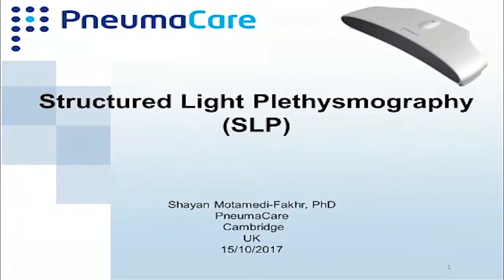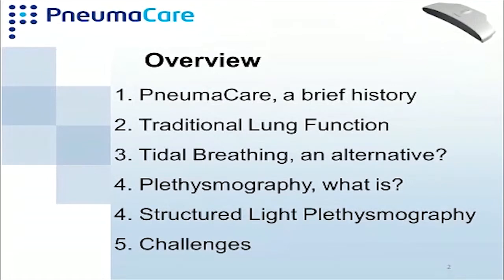Thanks for having me. My name is Shayan and this talk has a bit of a different spirit to it because it's not strictly speaking IoT related — it's more of a medical device related talk. I'm going to be going through some slides and then answering questions after. My talk is about Structured Light Plethysmography, the name of the technology we have at Numica. Numica is a Cambridge-based company that has been around for some time.